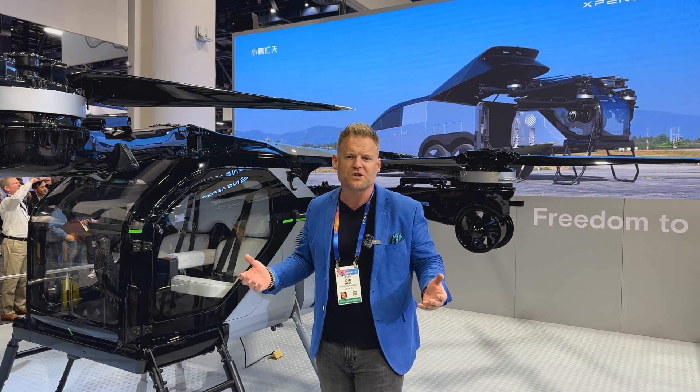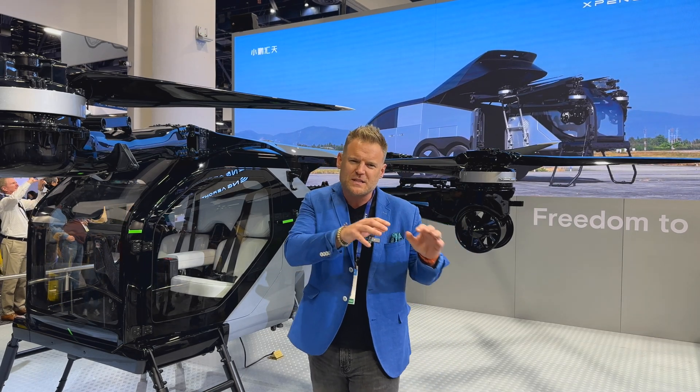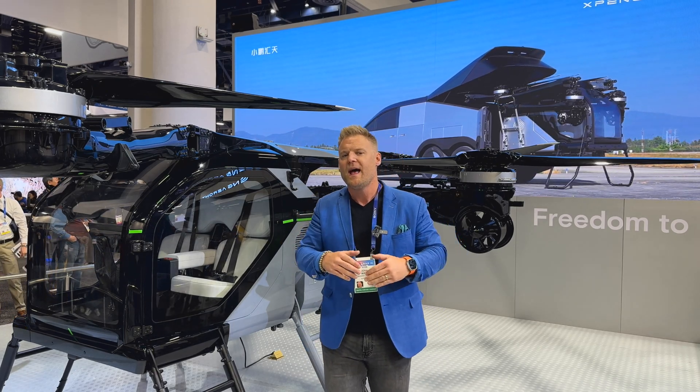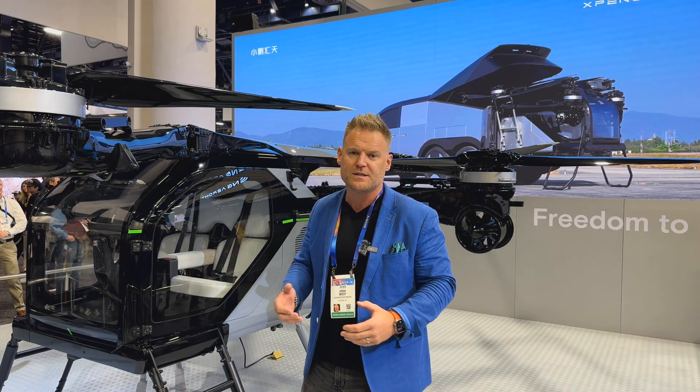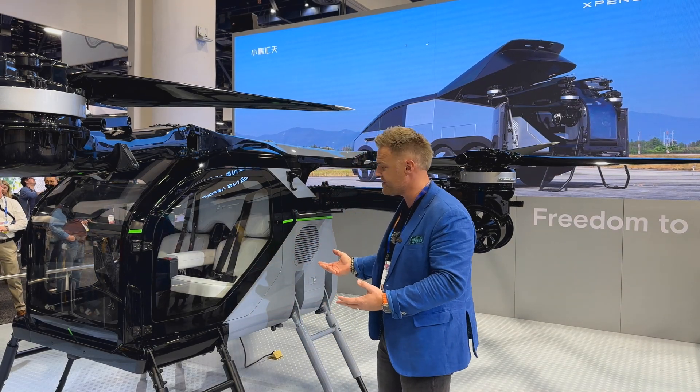We saw something similar when small drones first came to market — there was no regulation, in fact there was a lot of chaos. Municipalities and states and provinces fought over what exactly was going to happen. Now we have a more standardized drone licensing program, and I'm sure we're going to see something similar with this unit.